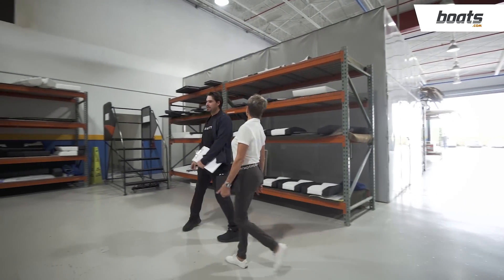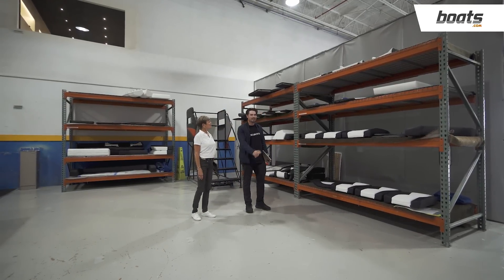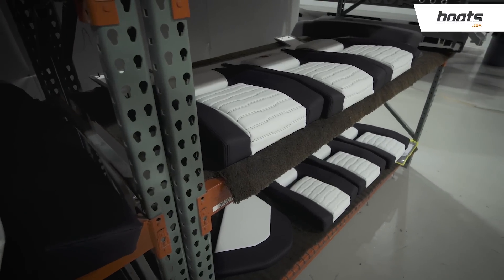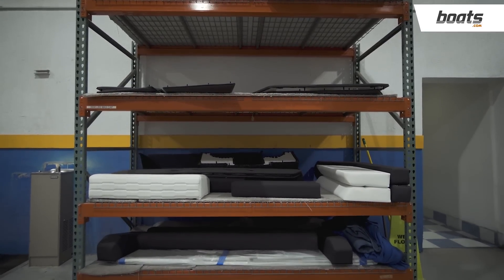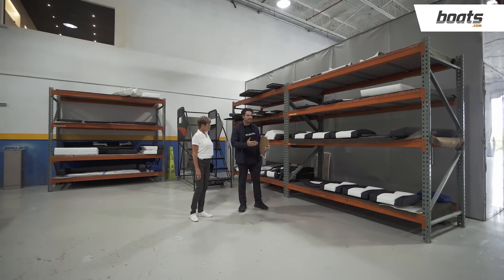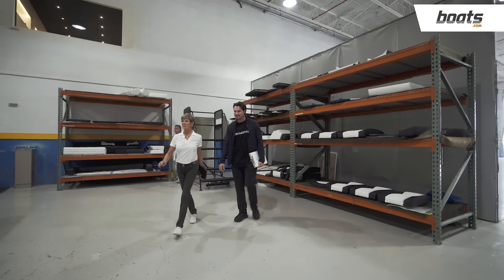Now we've arrived at the upholstery area. This is basically the staging area for all the upholstery that has been completed from the assembly process — this will be for the Auroras. This will be the last part of the assembly process of the boat, all completed and implemented throughout. You can see the finished work here. Let's go see how those pieces are made.